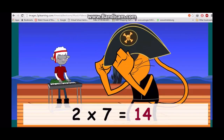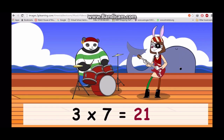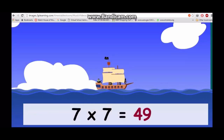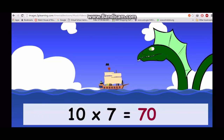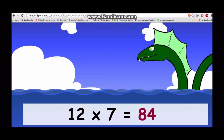Now one times seven is seven, two times seven is fourteen, three times seven is twenty-one, four times seven is twenty-eight, five times seven is thirty-five, six times seven is forty-two, seven times seven is forty-nine, eight times seven is fifty-six, nine times seven is sixty-three, ten times seven is seventy, eleven times seven is seventy-seven, twelve times seven is eighty-four.